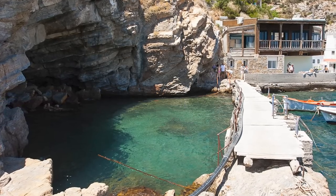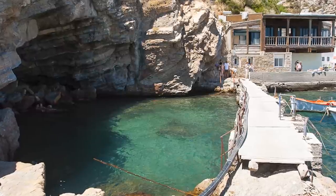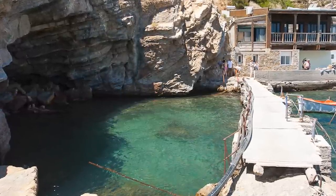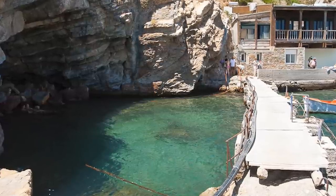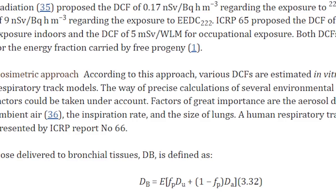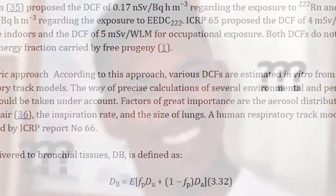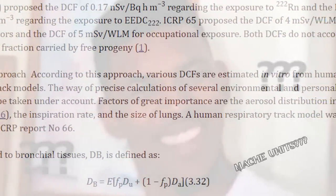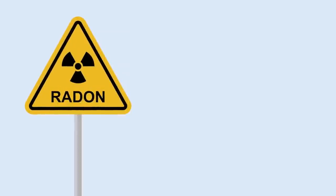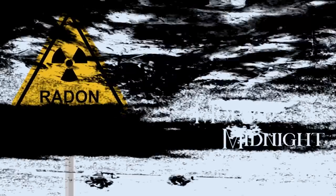Interestingly, the health benefits of these springs have been lauded by locals for centuries, and some are still available to bathe in today. I attempted to look into whether the radon levels are harmful for short-term exposure, but was met with intimidating radiochemistry equations using units of measurement way beyond my comprehension. So I'll just leave it at: radon does emit some amount of gamma radiation, which is generally harmful to humans.